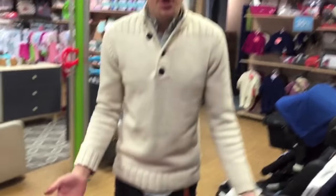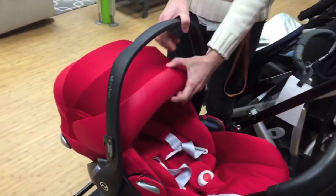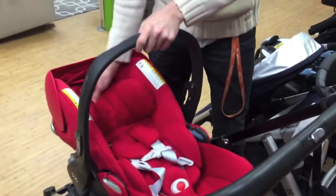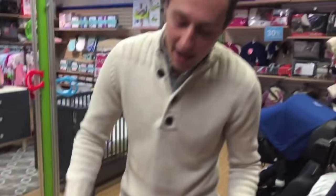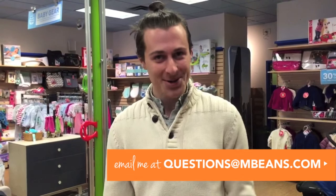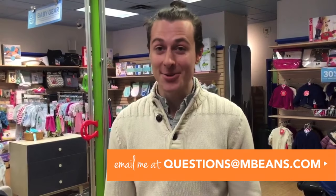The car seat itself has some great features. The canopy is now longer than it ever was. It has an auto-adjustable harness — you just pull and push, so it's easy to do. It also includes a European seat belt path installation for when you're not using a base, which is the safest way to take taxis or anything. This is Mike at Magic Beans — email us with any questions at questions@mbeans.com and we'll get to you as quick as we can.